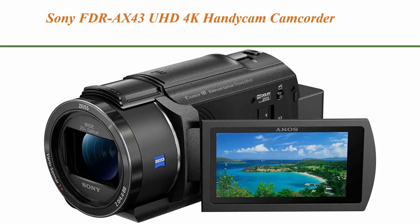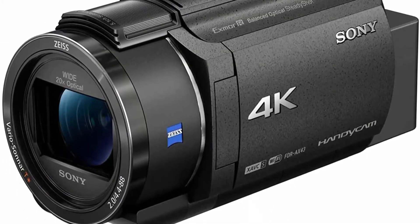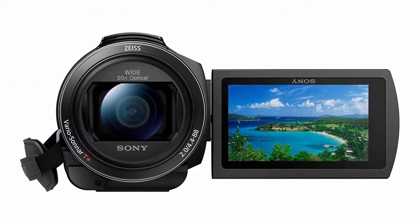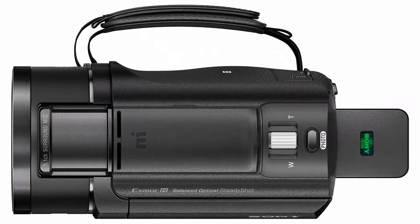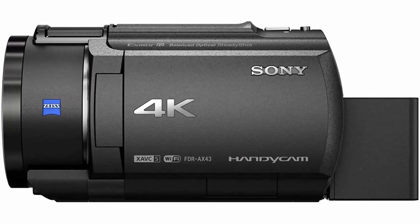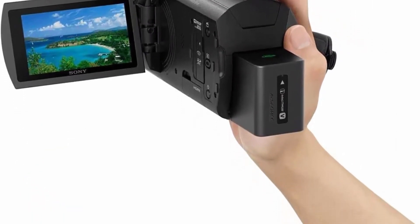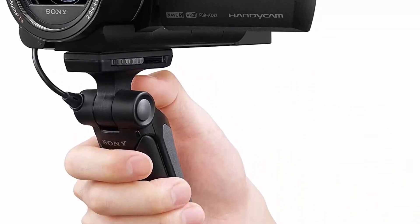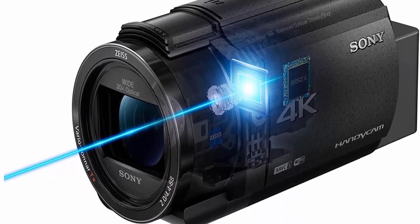Top 4: Sony FDR-X43UHD 4K Handycam Camcorder. 4K 1/2.5-inch XMAR low-light CMOS sensor. Built-in gimbal, balanced optical SteadyShot image stabilizer. 20x optical zoom and clear image zoom of 30x. Fast intelligent AF tracks focus to capture decisive moments. 26.8mm wide angle Zeiss Vario Sonnar T* zoom lens. Digital zoom: 250. Max focal length: 536. Video capture resolution: 720p. Image stabilization: digital.